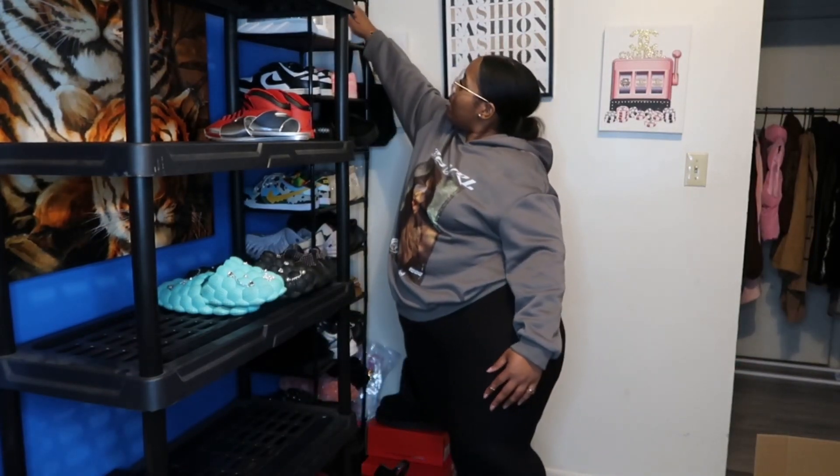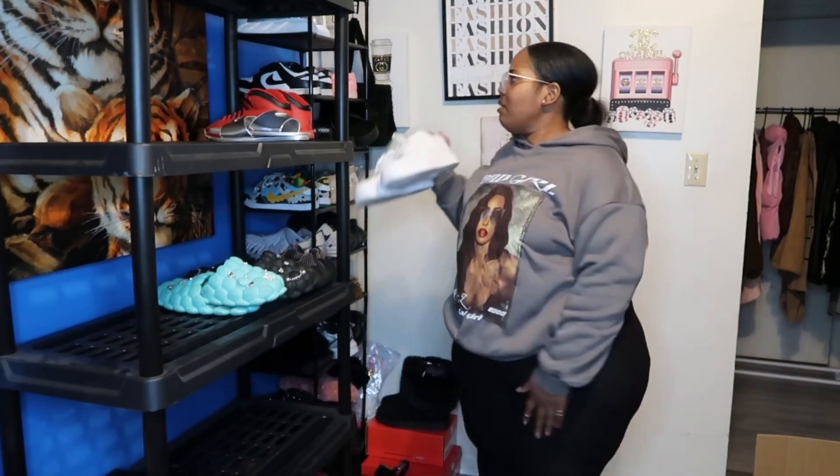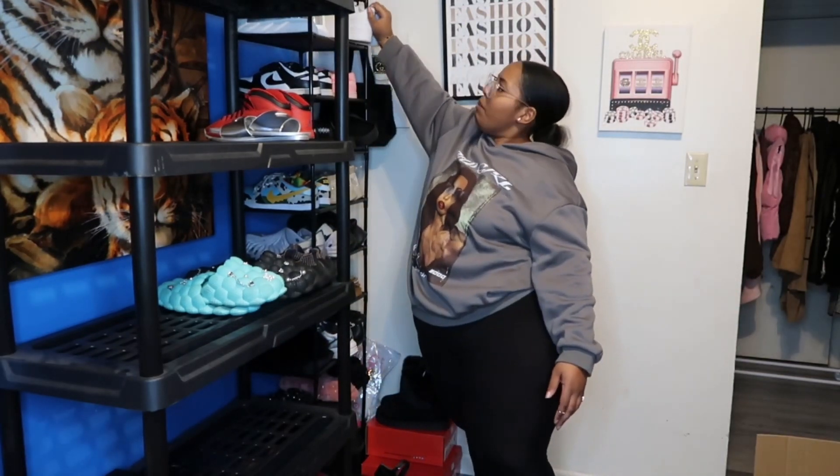I can see myself wearing this — I got black leggings on today and I could probably just spice it up, keep it basic, throw my Ones on because it goes with that white right there and out the door. That's some chill, basic, something where you ain't doing too much but you just looking cute. So yeah, that's the hoodie. I got one more hoodie then we're gonna get to the actual fits.